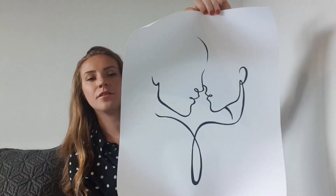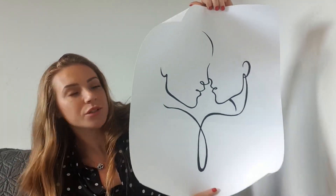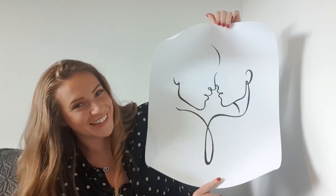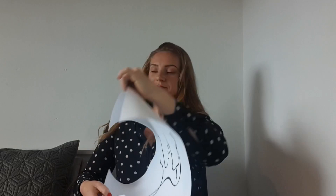The next print is Almost Kiss — it's an outline of two people shoulder to shoulder, almost kissing. That one is going to go on the other side.